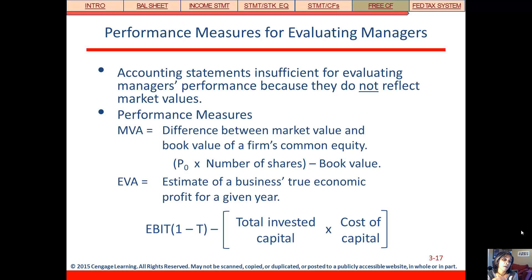We also want to run calculations so that we can evaluate management within the firm. We can't do it on a book value basis, because what we really want to evaluate managers on is market value. The job of the manager, the CFO, the financial group within a firm is to maximize shareholders' value — and that's based on market values, not book values.